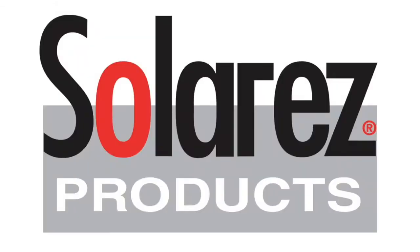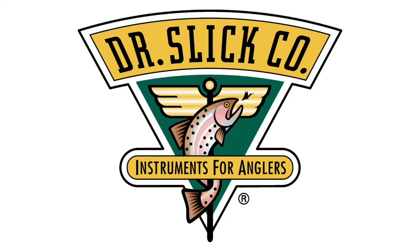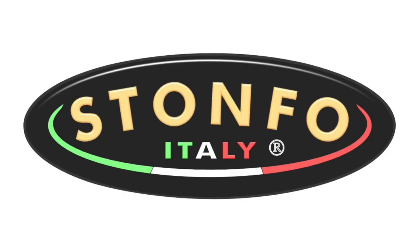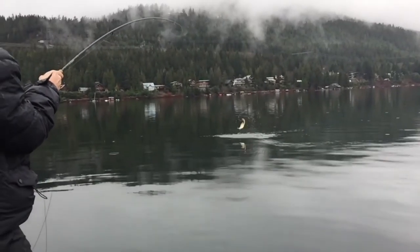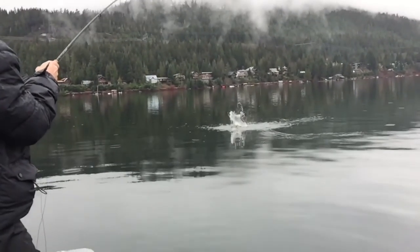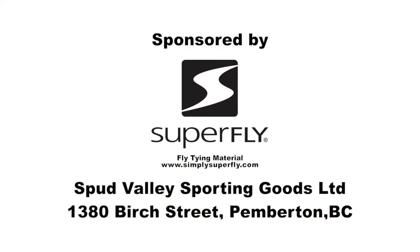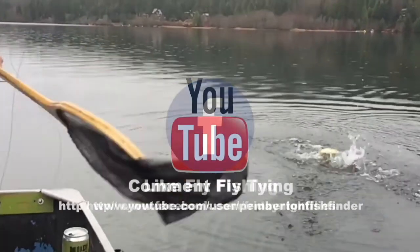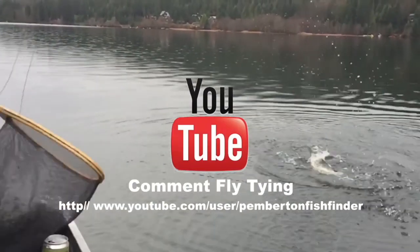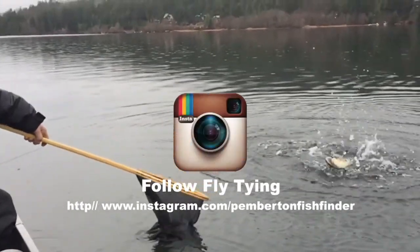Friday Night Flies would like to thank the following sponsors: Superfly, Solar Res, Chinook Wind Outfitters, Dr. Slick, Griffin, Stonefoe. We'll see you next week.